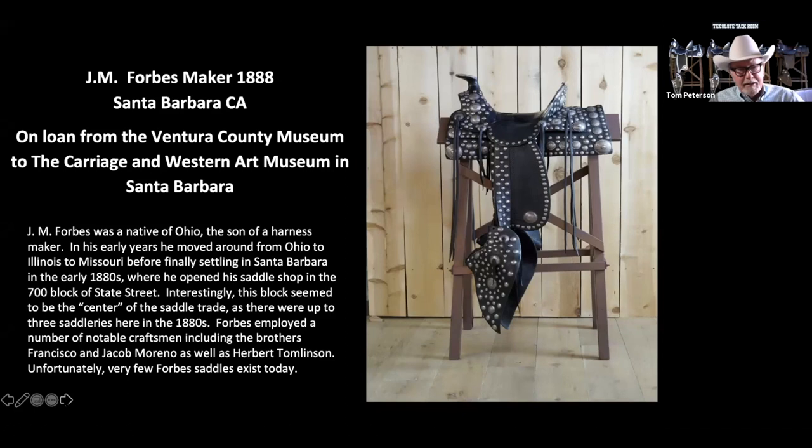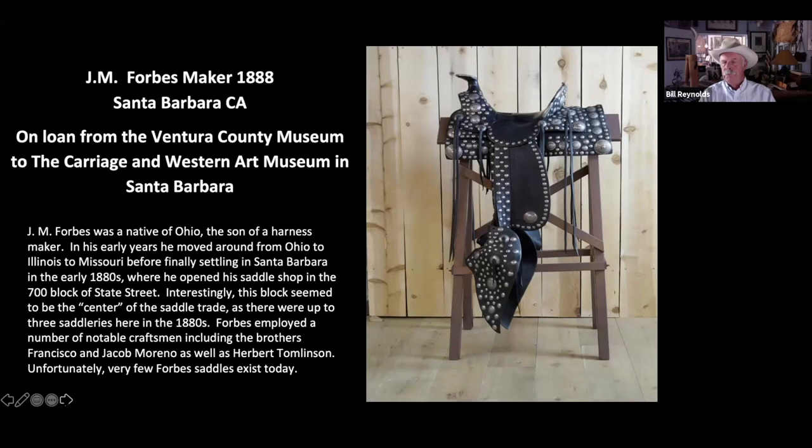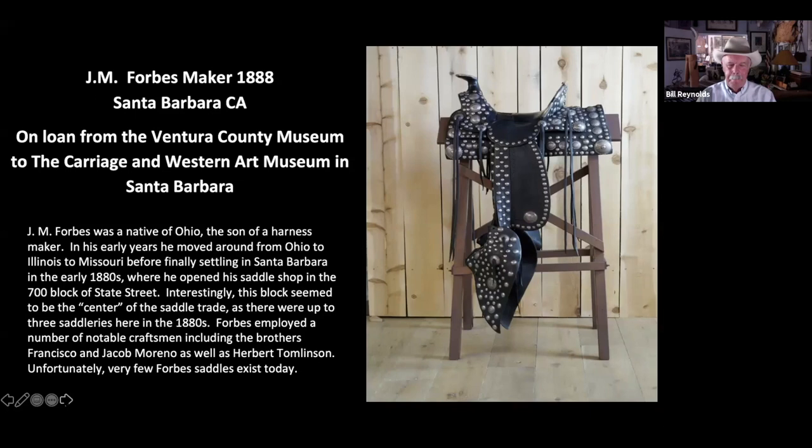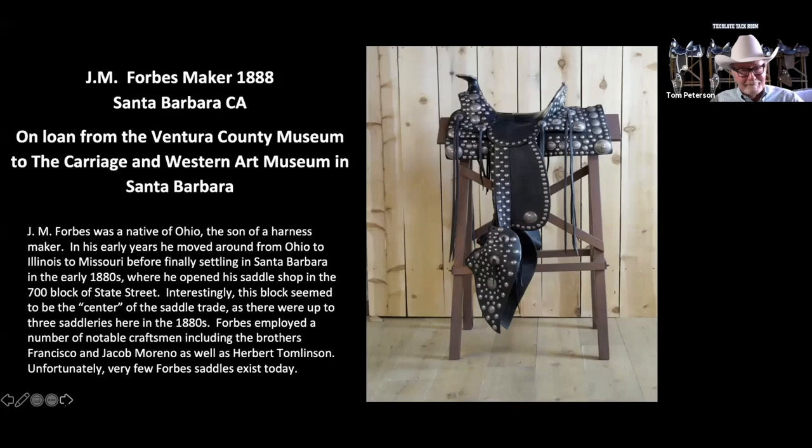This Forbes saddle belongs to the Ventura County Museum — they had it in their basement. Anna, the curator there, and I talked about it for years. After about three years of calling her, one day she called me and said, 'Well, we can loan that saddle to you now.' I said, 'I'll be down there right now.' This is fantastic — you're looking at 1888 and you can ride this saddle today.